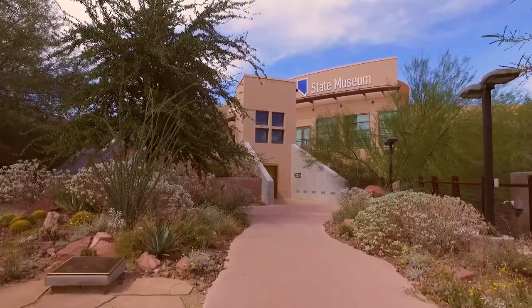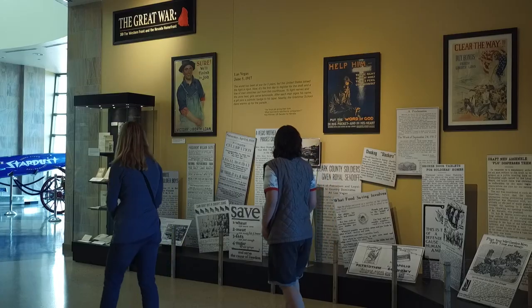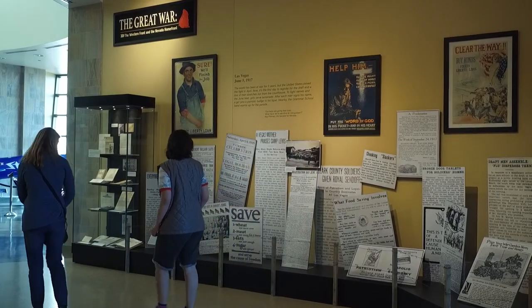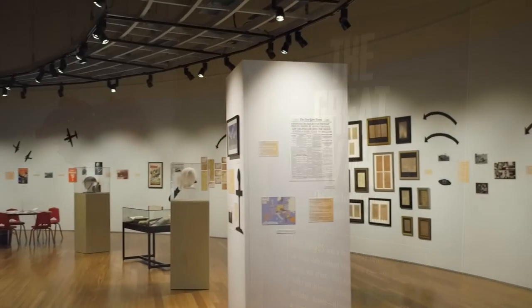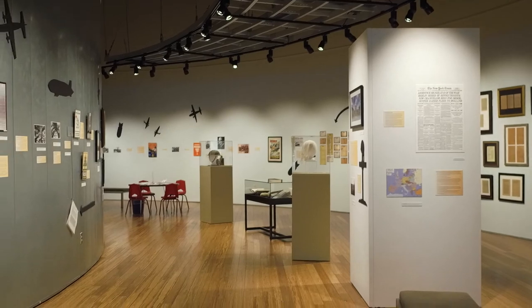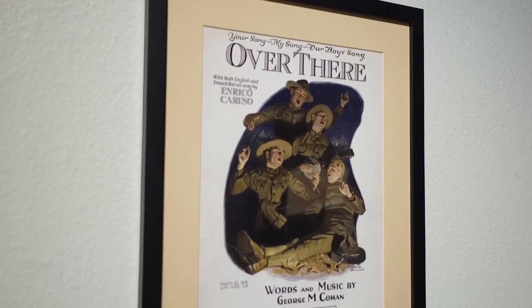This is the first time these neighboring institutions have collaborated on an exhibit marking the importance of remembering the historical significance of Armistice Day. The Springs exhibit is called "Over There," based on the old World War I song — over there, over here — as a working title.